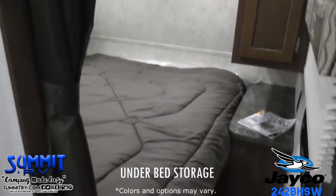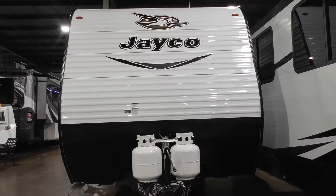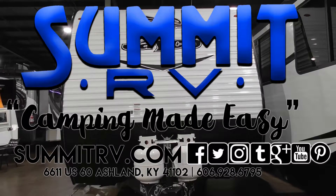Summit RV — Camping Made Easy. Summit RV Vacation Fund. Summit RV.